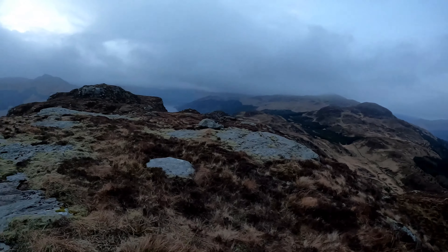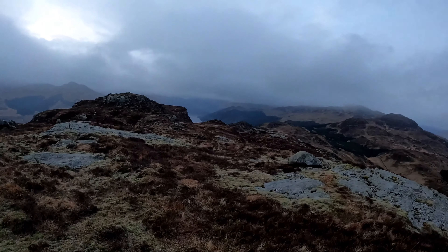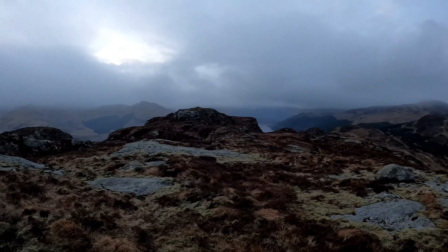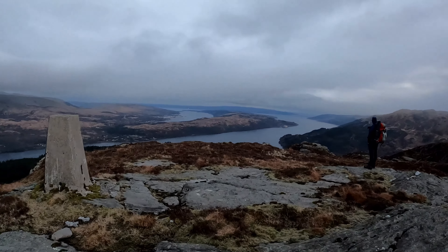We're not sure where we're going to camp yet — we're going to go back down to the lochin and make a camp there. It's quite boggy up here and very windy, not very comfortable. We'll get the drone up in the morning and get the views. It's getting cold up here so we'll decide what we're doing in a minute.